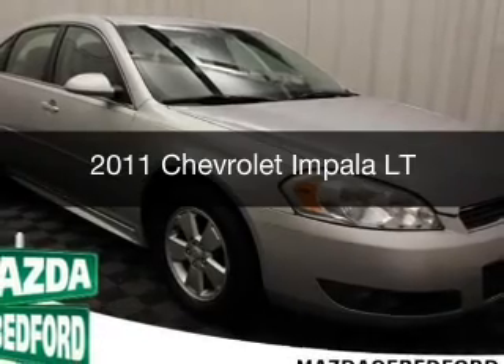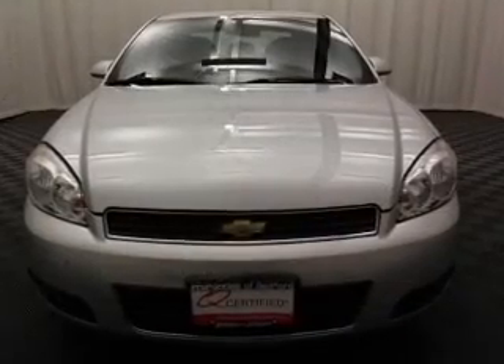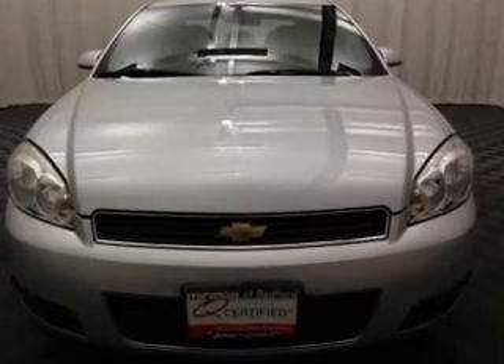This is a used 2011 Chevrolet Impala. It's powered by a front wheel drive engine and an automatic transmission.